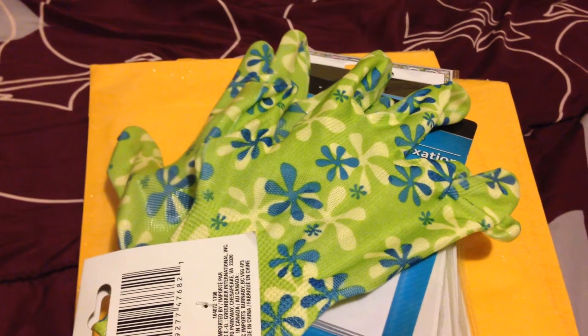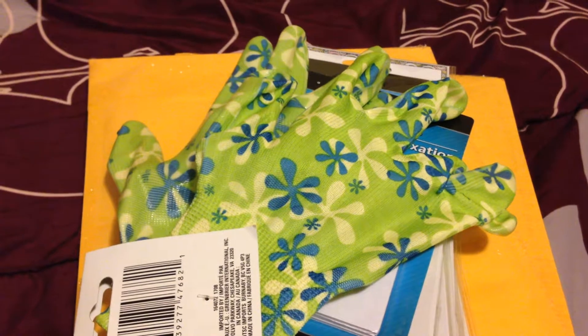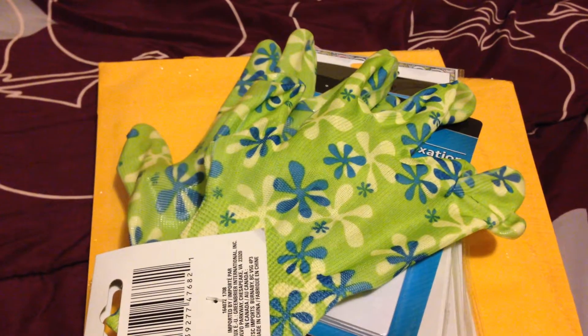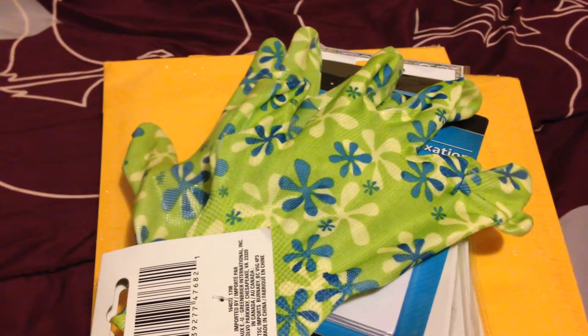I got the bag because I really need one — I'm going to use it when we go home to the Philippines. That's everything from Bath and Body Works. Now from Dollar Tree — I combined them since I only got a few things. The reason I went there is because my son needed soil for a science project. I also grabbed some garden gloves while I was there.